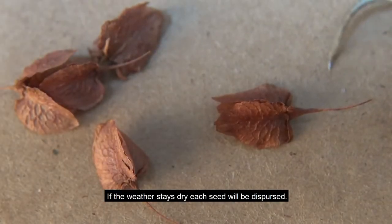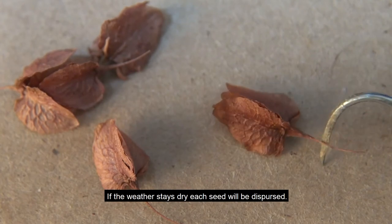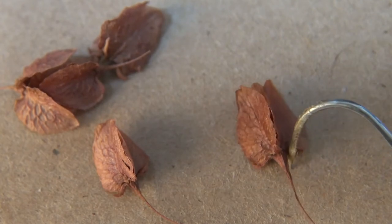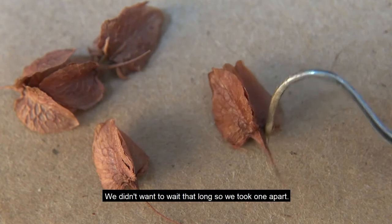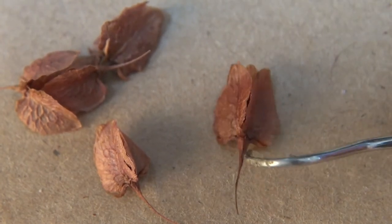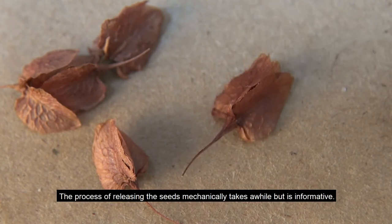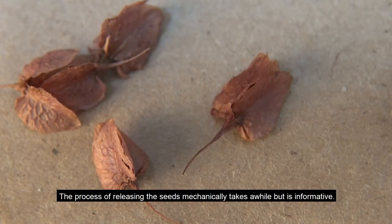If the weather stays dry, each seed will be dispersed. We didn't want to wait that long, so we took one apart. The process of releasing the seeds mechanically takes a while, but is informative.